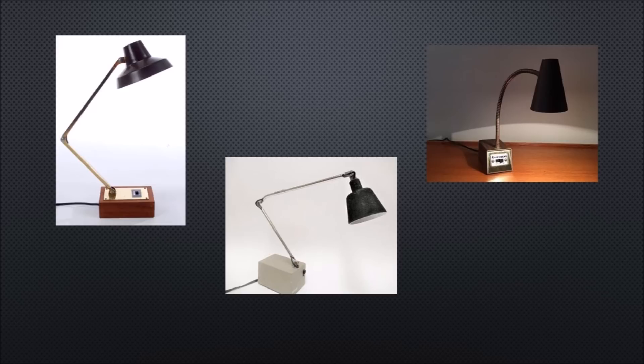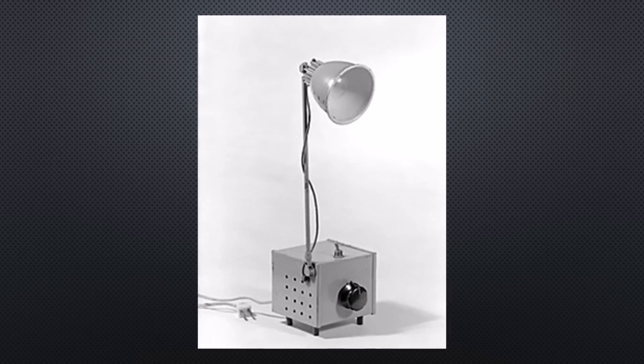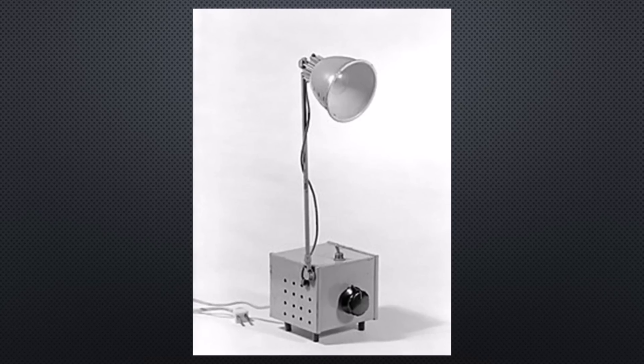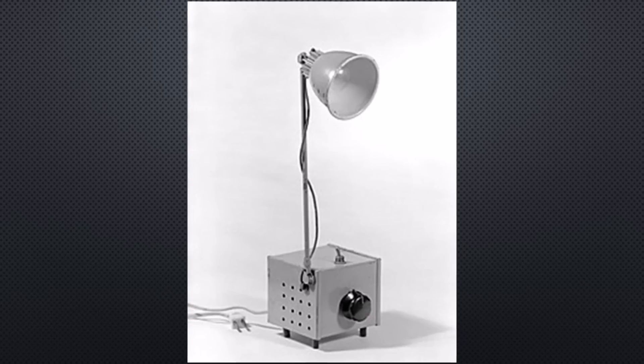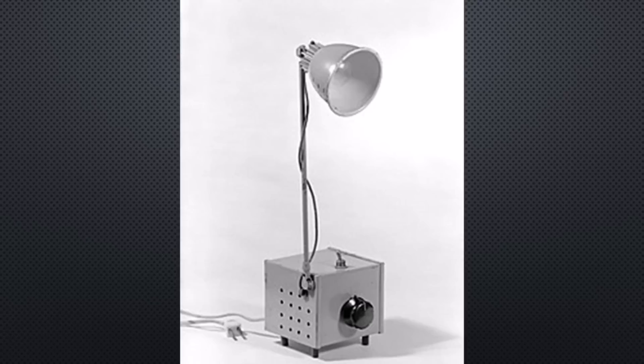Mr. Monroe took a 12-volt automobile parking light bulb and stuck it into a reflector made from an ordinary kitchen measuring cup. He fixed the cup to a metal tube that was attached to a transformer, which reduced house current to 12 volts. The current powered the small bulb, increasing the filament temperature and producing a brighter, whiter light.